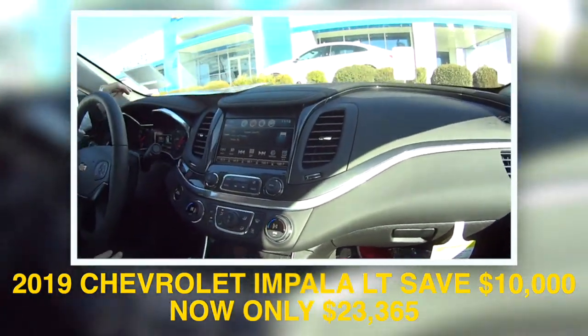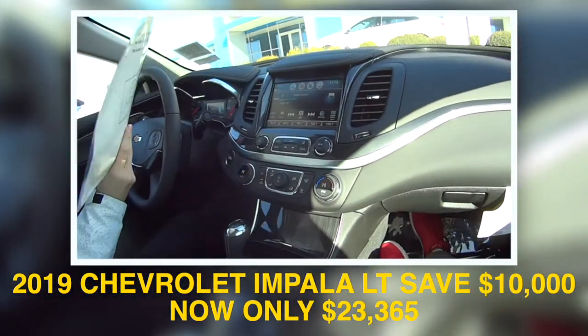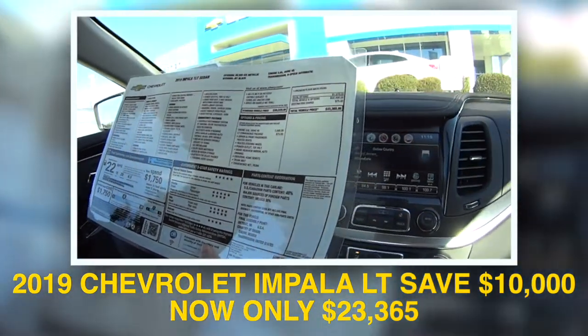You get a lot of miles per gallon. I believe this one was 22 on average — 28 on the highway, 18 in the city.